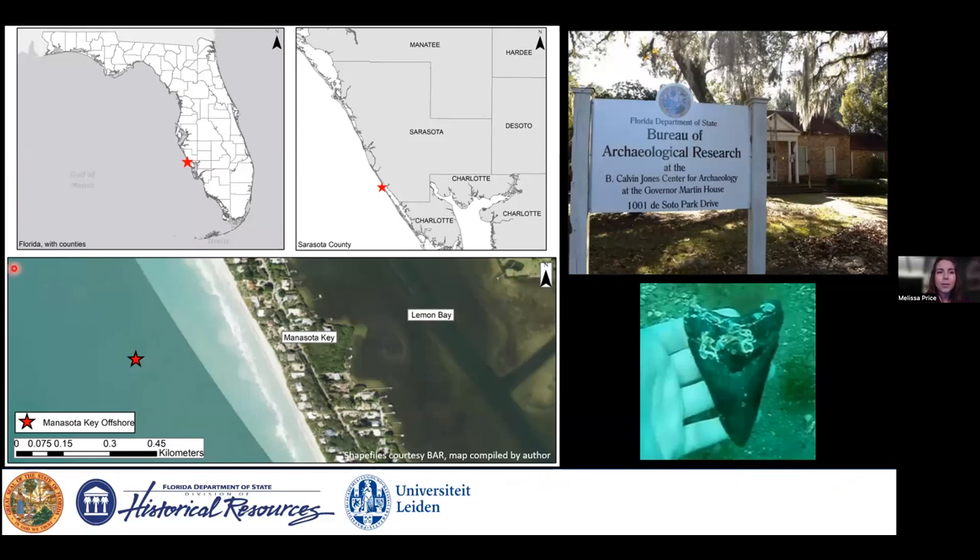Let's transport ourselves to the southwest coast of Florida in the Gulf of Mexico, off Sarasota County, specifically 335 meters off of Manasota Key, which is a barrier island — and also 6.7 meters underwater, or 22 feet underwater. The Manasota Key Offshore site was reported to the Florida Bureau of Archaeological Research in 2016 by a diver searching for fossilized shark's teeth.